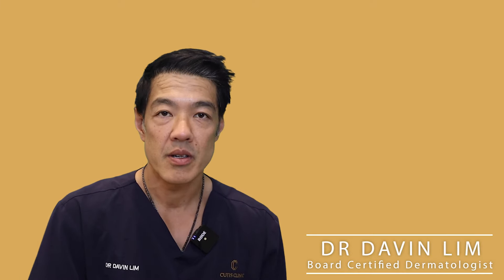Hey guys, Davin Lim, board-certified dermatologist. So you want to know more about psoriasis and how dermatologists treat psoriasis.